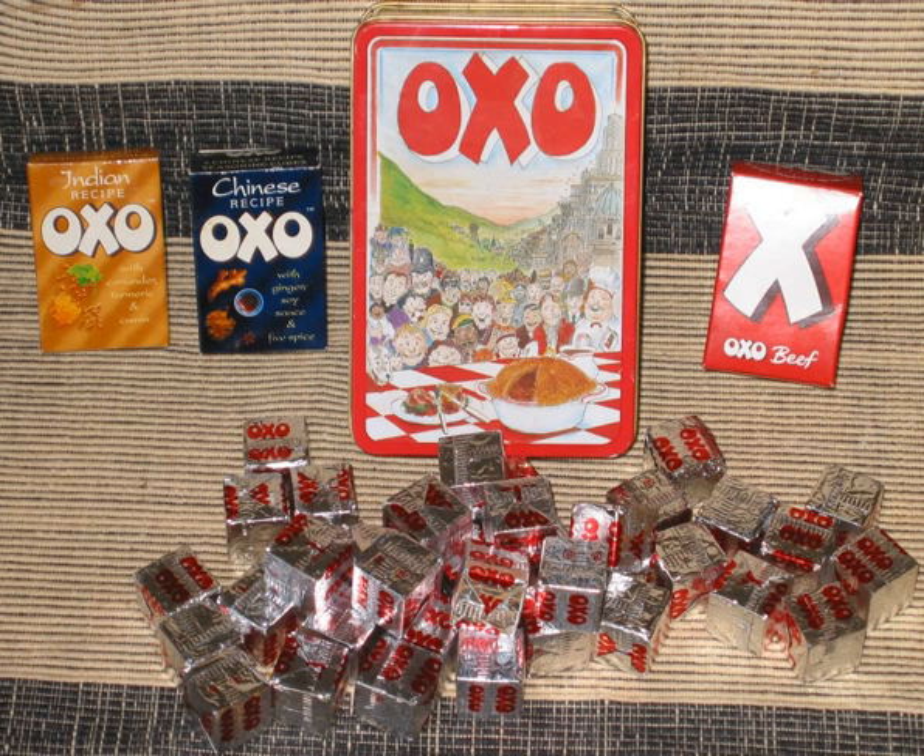OXO beef stock cubes contain wheat flour with added calcium, iron, niacin, thiamine, salt, maize starch, yeast extract, flavor enhancers monosodium glutamate, disodium guianulate, color, ammonia caramel, beef fat 4.5%, autolized yeast extract, dried beef bone stock, flavorings, sugar, acidity regulator lactic acid, and onion powder.